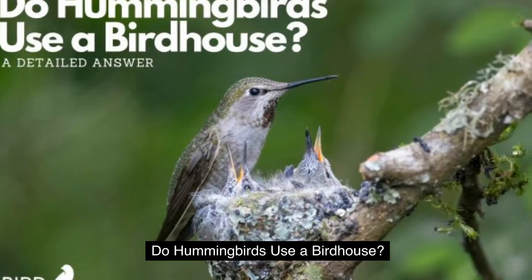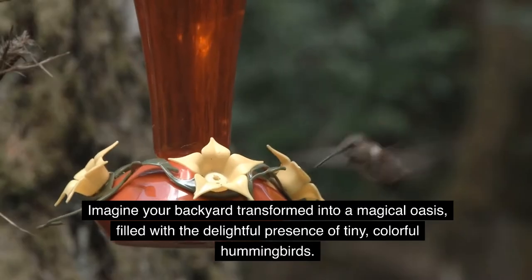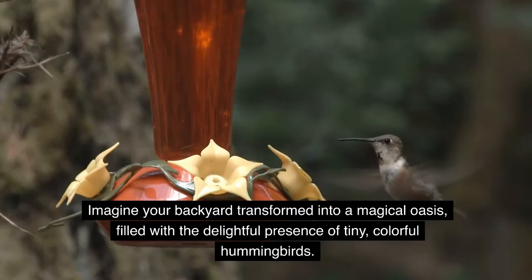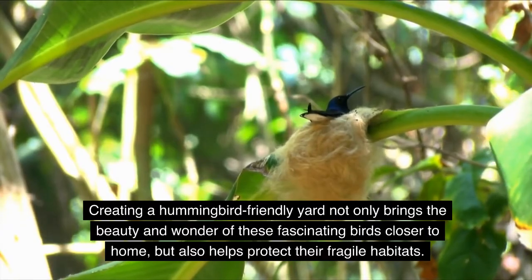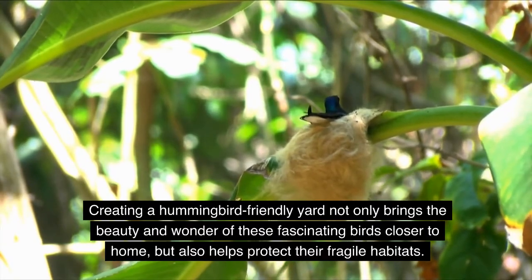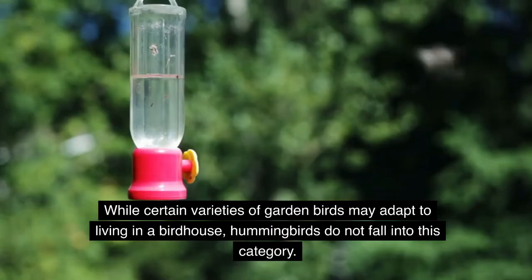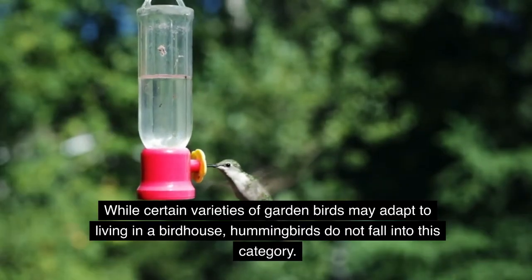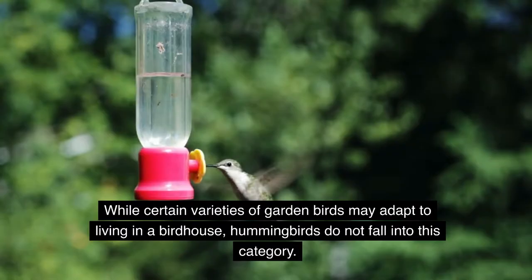Do hummingbirds use a birdhouse? Imagine your backyard transformed into a magical oasis, filled with the delightful presence of tiny, colorful hummingbirds. Creating a hummingbird-friendly yard not only brings the beauty and wonder of these fascinating birds closer to home, but also helps protect their fragile habitats. While certain varieties of garden birds may adapt to living in a birdhouse, hummingbirds do not fall into this category.